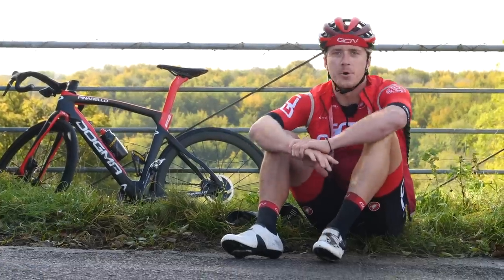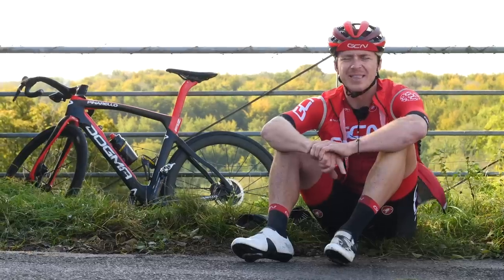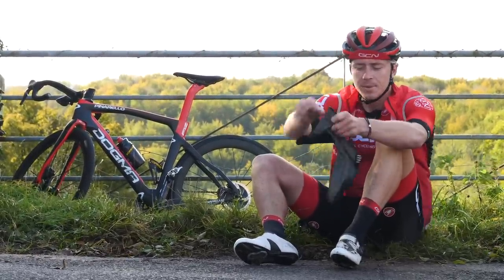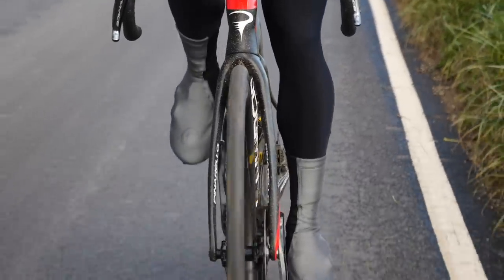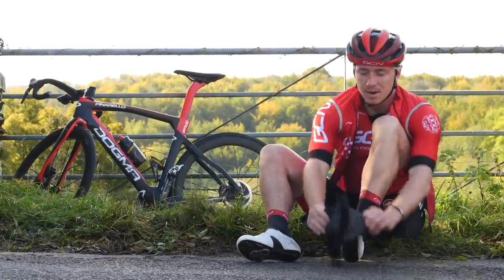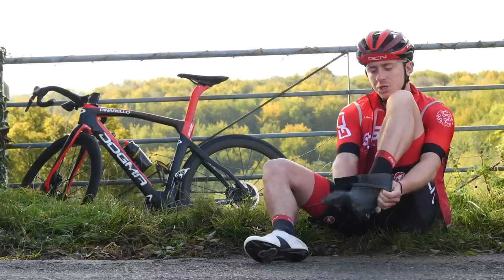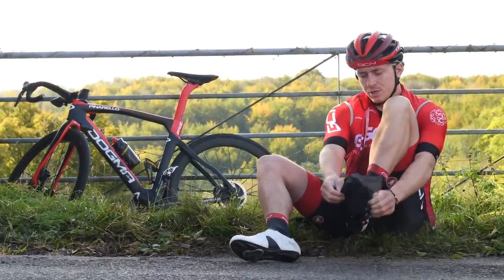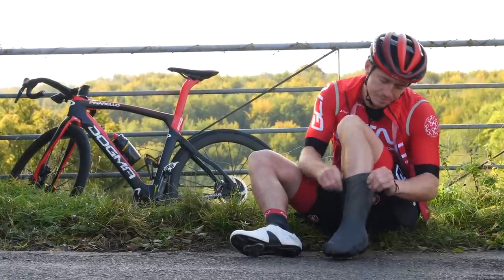We don't just want to keep our upper bodies nice and warm and dry, but we also want to think about our extremities — things like our feet. There's nothing worse than getting cold and wet feet. Taking some overshoes with you, making sure you put them on before the ride, means you don't get caught out in heavy downpours. When those downpours come, they can leave a lot of standing water. Keeping your booties on will keep your feet nice, warm, dry, and clean. I definitely should have put these on before the ride, not mid-ride.